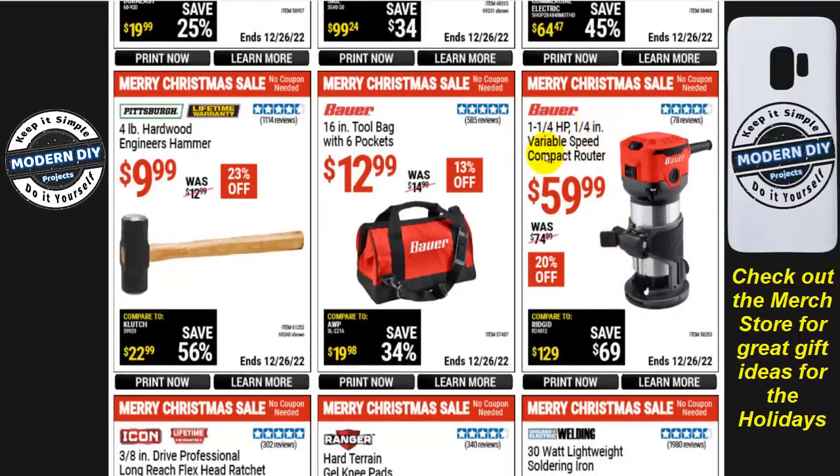The Bauer 1-1/4 horsepower 1/4-inch variable speed compact router is $60, $20 off. The Bauer 16-inch tool bag with six pockets is $13, 13% off. If you're looking at a tool bag, check out my Home Depot video — I pointed out a Husky combo set of three bags at a really good sale price.